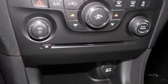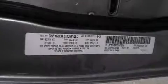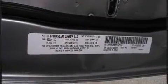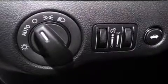Steering wheel mounted audio controls and six speakers provide excellent sound throughout the cabin. Dodge also prioritized safety and security with features such as dual front impact airbags, head curtain airbags, traction control, brake assist, and anti-whiplash front head restraints.